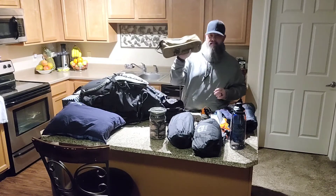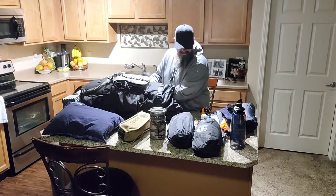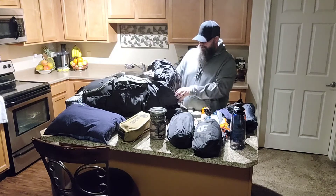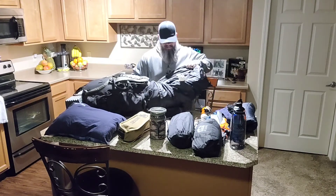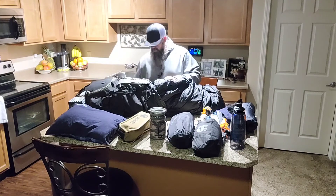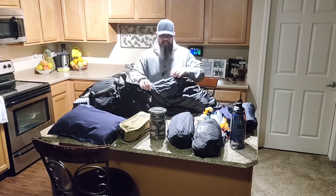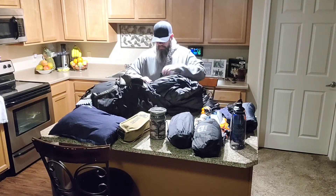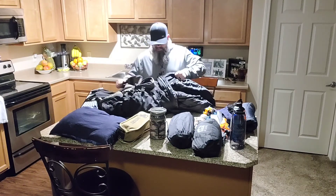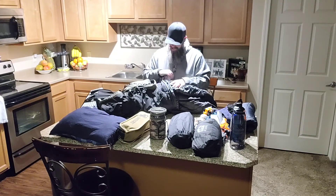Here's my One Tigris camp chair — we didn't need it on this trip because there were logs everywhere to sit on. And here's the big one: this is the Teton sub-zero sleeping bag, the double XL, because I'm a larger guy — about 240 pounds. I was going to use the stuff sack that came with the bag but it just wouldn't fit inside, so I ended up just shoving the bag in and leaving the stuff sack behind.